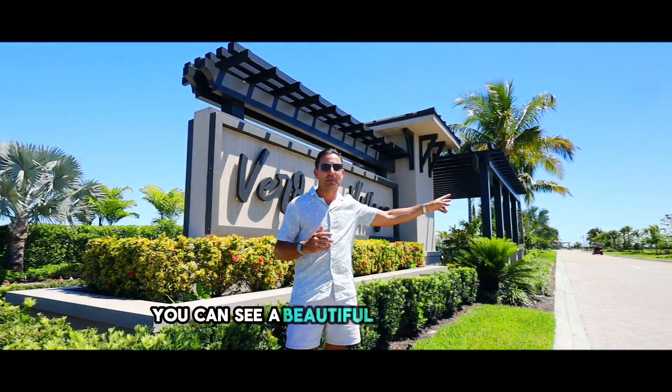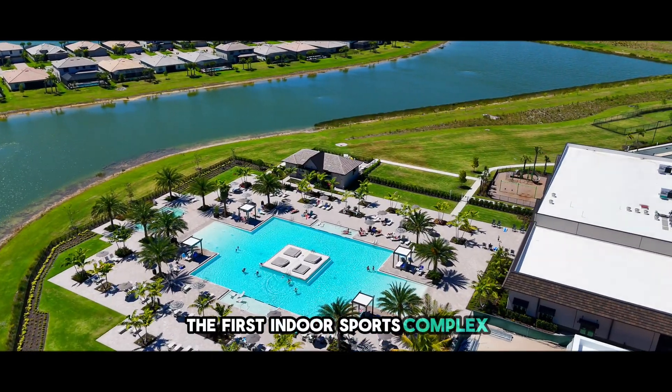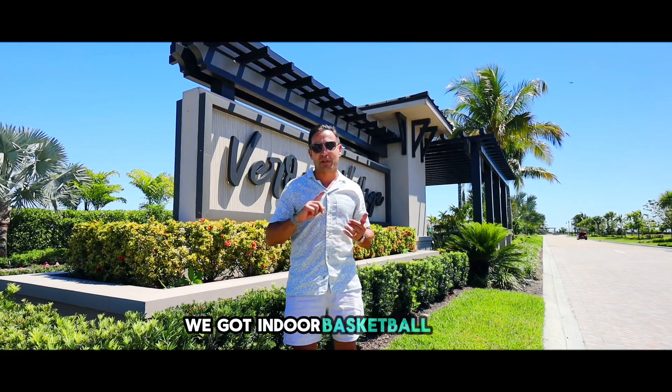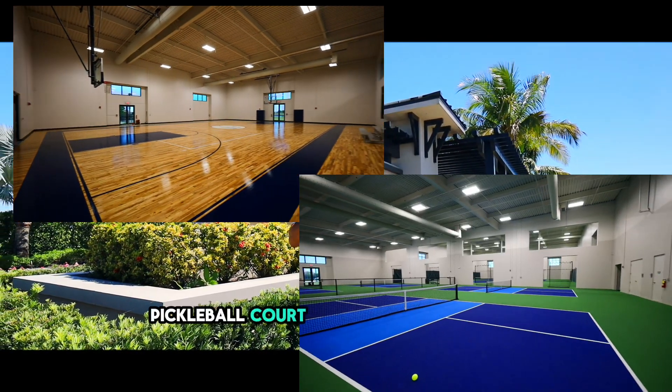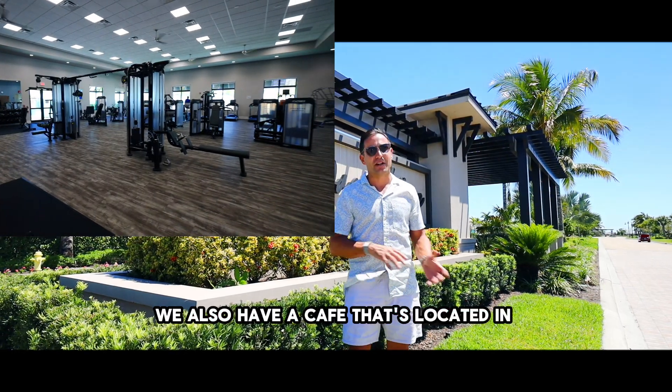On the West Village, you're going to see a beautiful amenity center that has the first indoor sports complex. We've got indoor basketball court, tennis court, pickleball court, and obviously an amazing gym. We also have a café located in there.